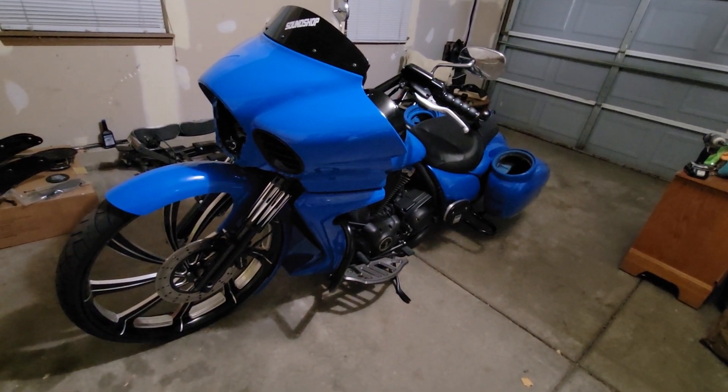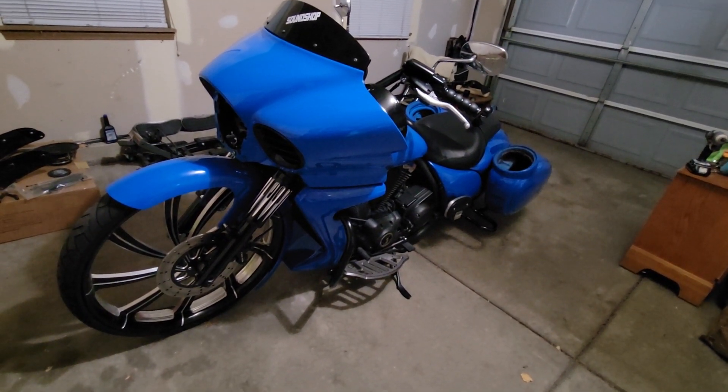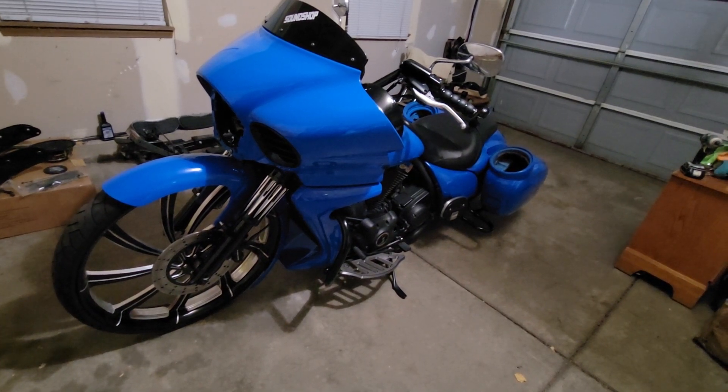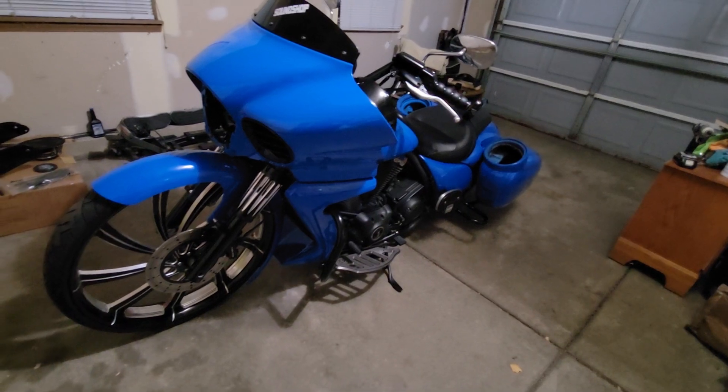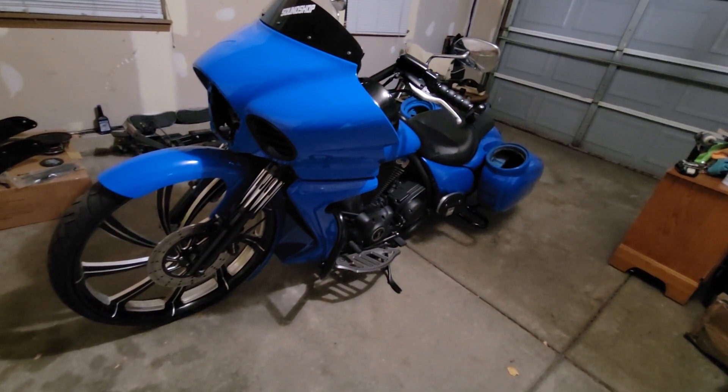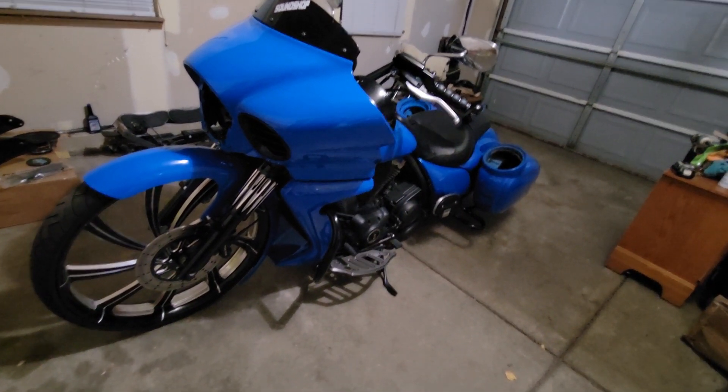This bike is a 2016 Kawasaki Vaquero. It's fully customized aside from engine work — obviously that's a whole other animal with these bikes and there's not a whole lot we can do. But up front here...